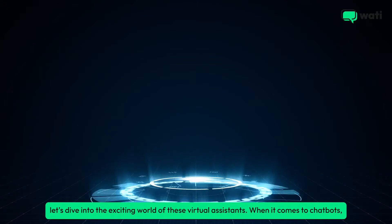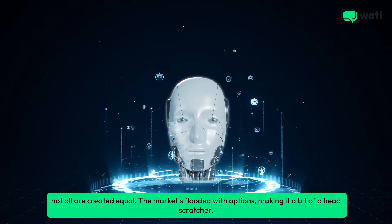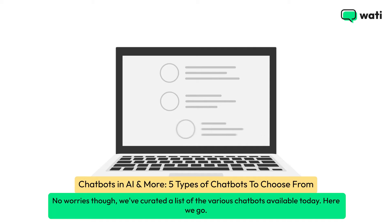When it comes to chatbots, not all are created equal. The market's flooded with options, making it a bit of a head-scratcher. No worries though, we've curated a list of the various chatbots available today. Here we go.